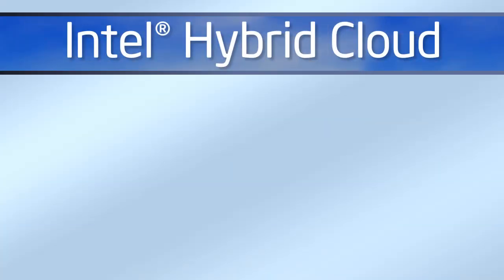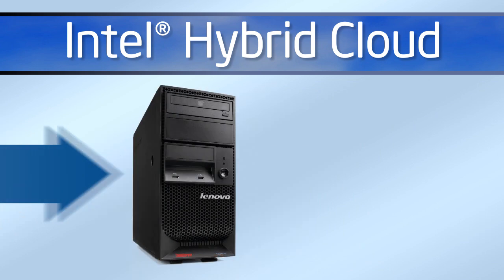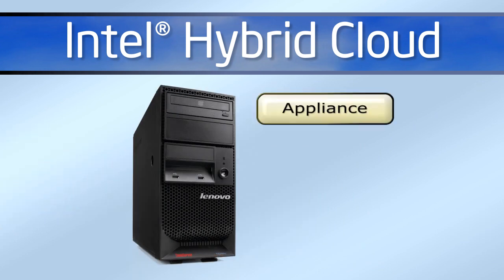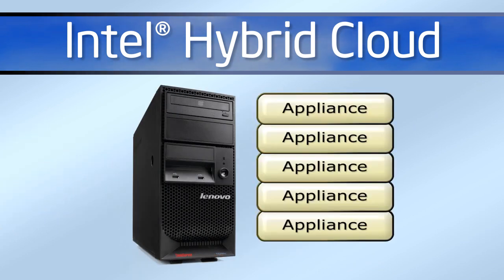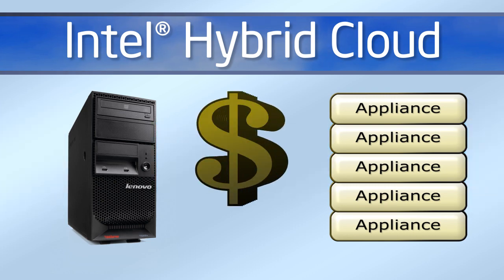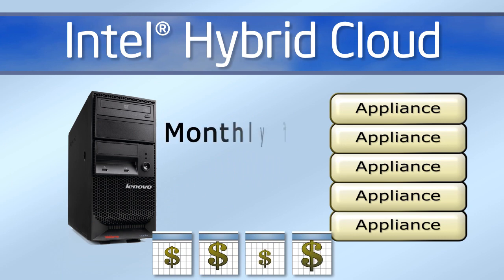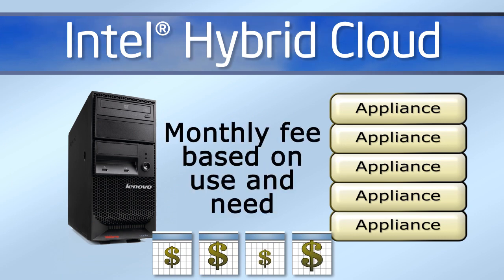The recently introduced Intel Hybrid Cloud program enables managed service providers to offer small businesses an on-premise server and a full range of cloud-like server appliances, all available as subscription services, software and hardware. By turning what would normally be a difficult-to-afford large capital expense into a low monthly fee, your clients can now acquire a real server and get the capabilities they need without having to pay for those they don't.